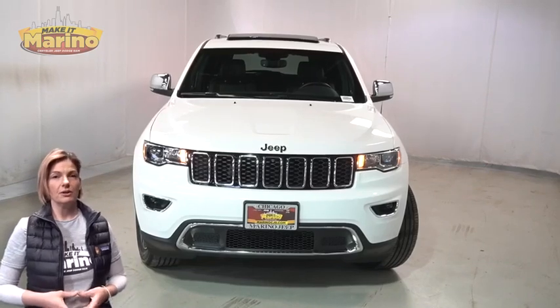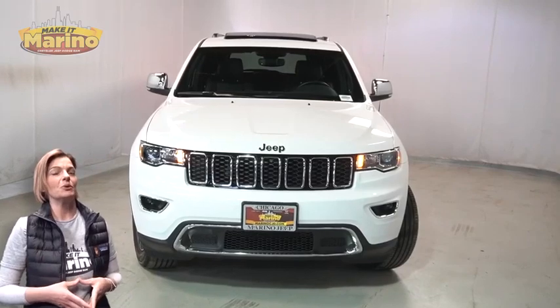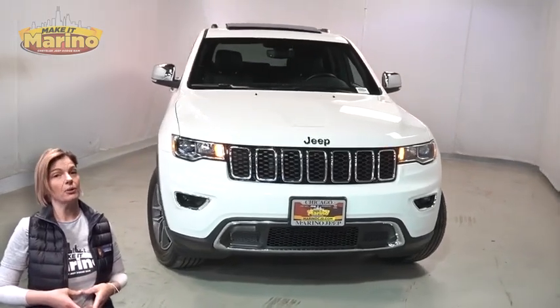Looking for a highly equipped SUV with all the right options and reliability? We'll take a look at the 2021 Jeep Grand Cherokee Limited in bright white.